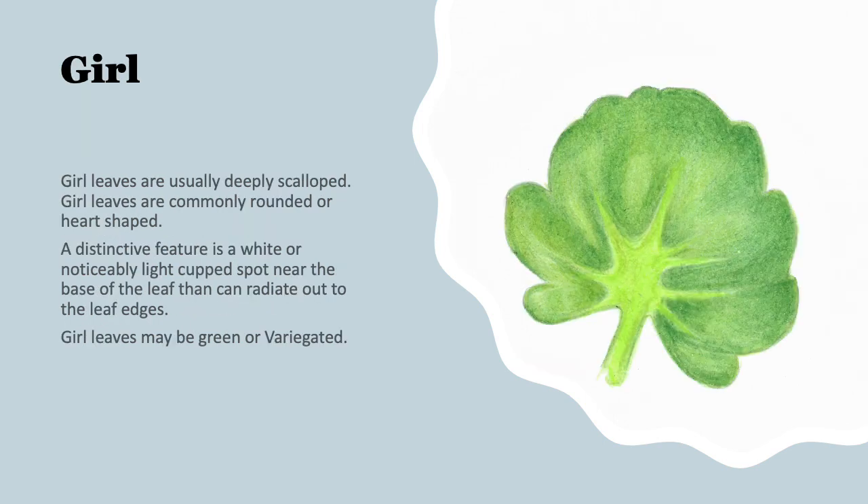Next is our example of a girl leaf. Girl leaves are usually pretty rounded or heart-shaped. A unique feature is that they're deeply scalloped leaves, and they have a light — almost white or noticeably light — cup-shaped spot near the base of the leaf. That lighter pigment radiates out to the leaf edges. These girl leaves can be green or beautiful on a variegated leaf as well.